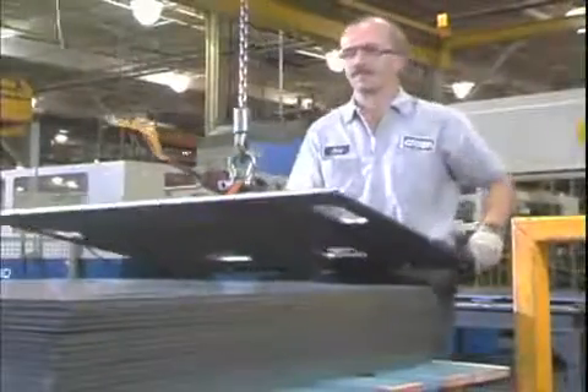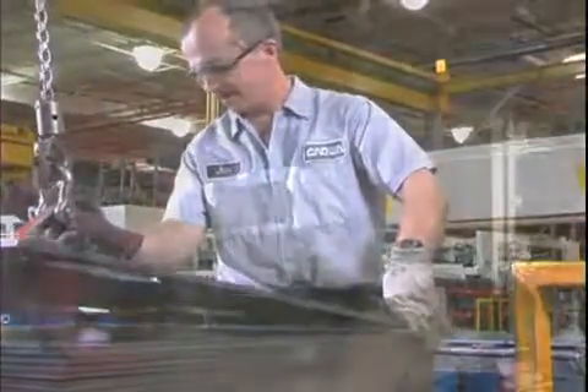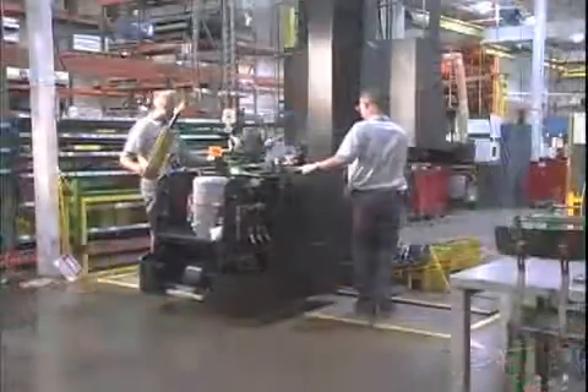Your investment in Crown lift trucks is further protected through the generous use of steel instead of the plastic found on many lift trucks. The result is stability, durability, and long-lasting performance.